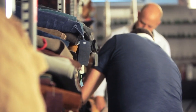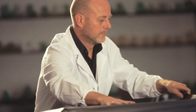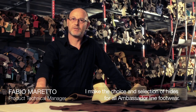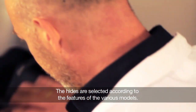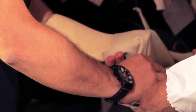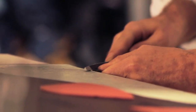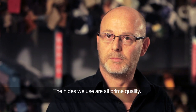The design is only the first part of a major task that starts with selecting hides, a really important element in making high-quality footwear. I take care of the choice and selection of hides for the Ambassador Line. The hides are chosen based on the characteristics of each model, and only the first-choice hides are used.